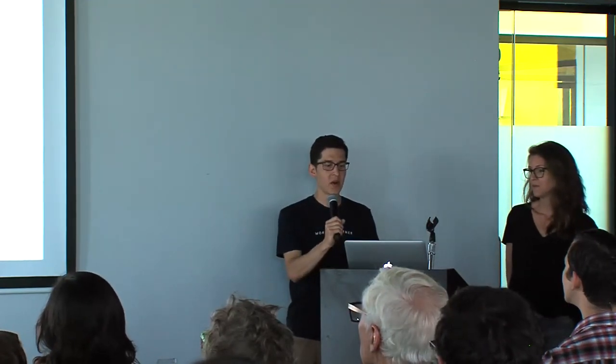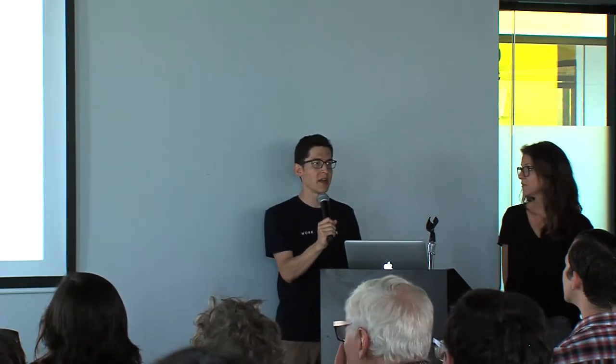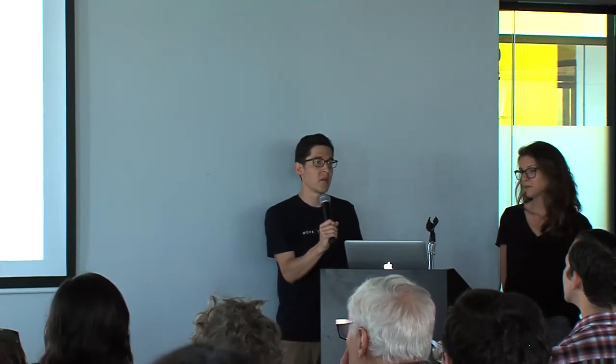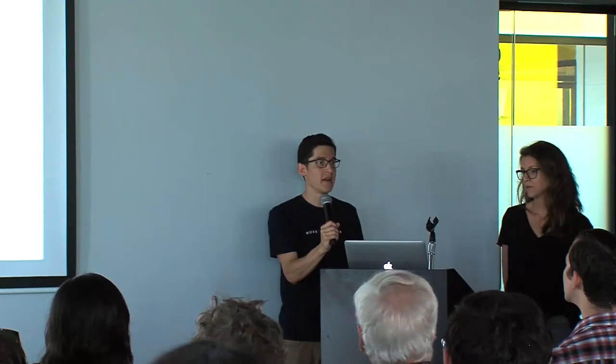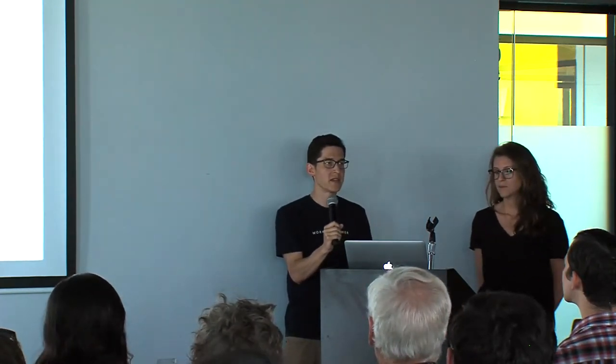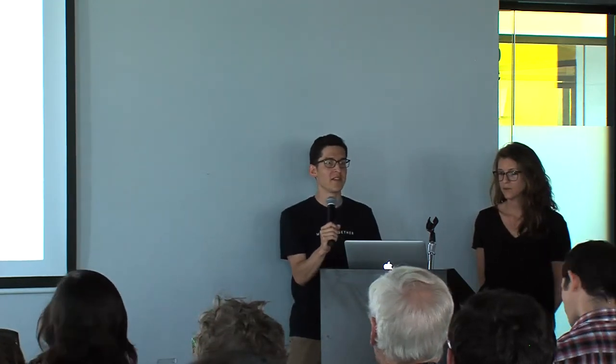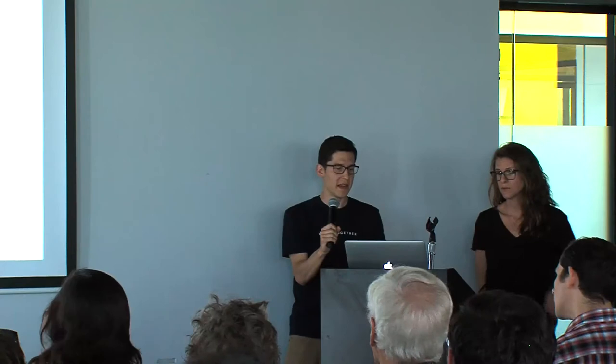Another big thing we wanted to make sure we focused on is the flexibility of the space. Some people might come in and get a single desk, while another company might grow to 3, 5, or 10 people. Having that open flex space really allowed us to provide an atmosphere where people can take ownership of their space and help it grow in the way that they need to.